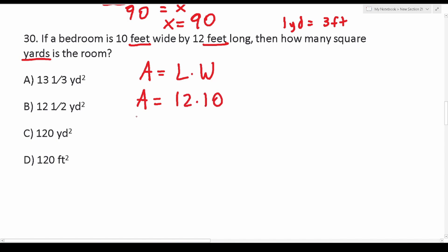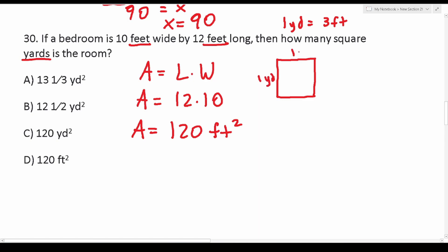Since there are three feet in every yard and 10 isn't divisible by three, I'm going to make this conversion at the very end. The area equals length times width: 12 times 10 is 120. So this bedroom is 120 square feet. We want the answer in yards, so we need to think about how to make this conversion. A square yard is a square that's one yard by one yard, or equivalently three feet by three feet, which is nine square feet.